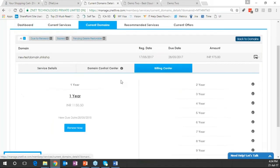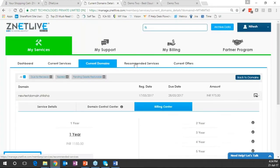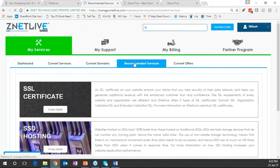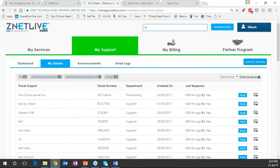From a billing standpoint, you can do automatic renewal from here. Domain-related functions are visible here. For upsell of services, you can define recommendations under the recommended section. Under the current offers section, you can offer discounts and publish promotions so they stand out for the customer.